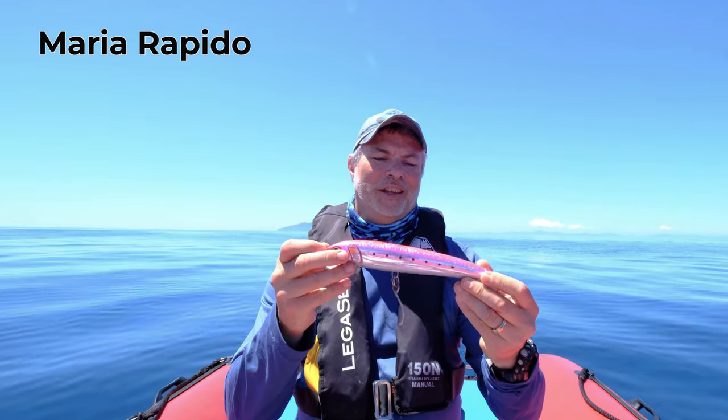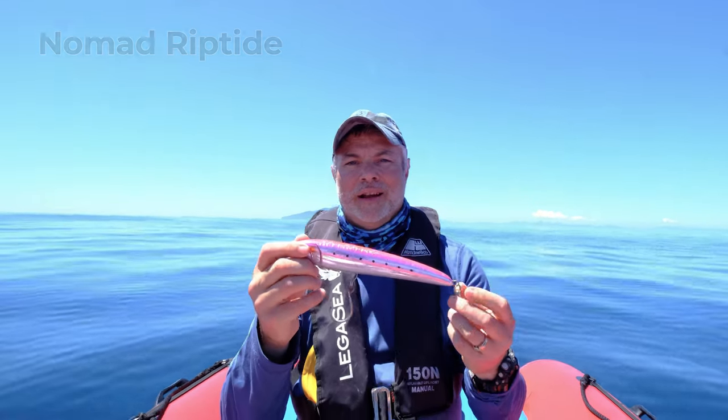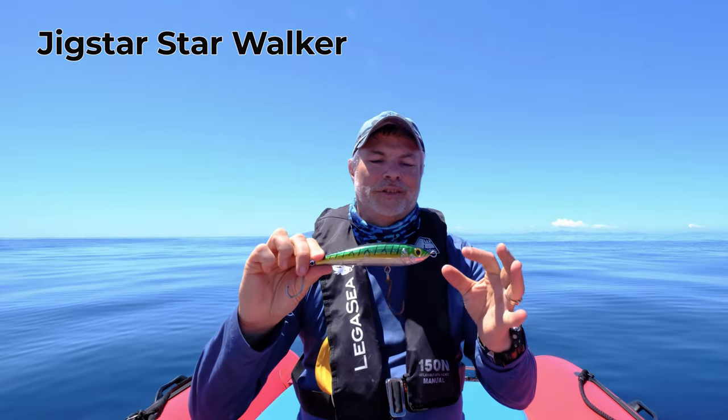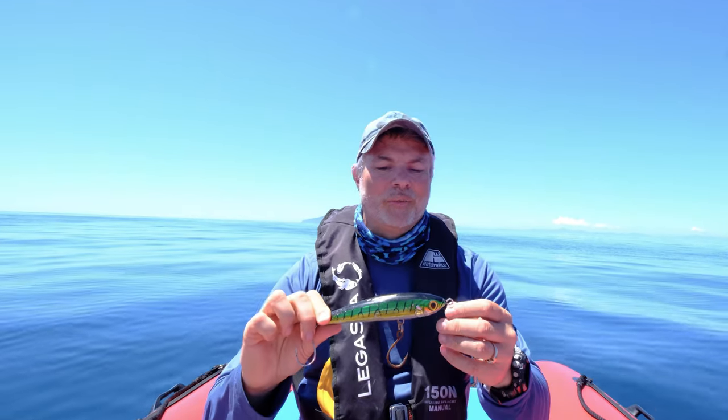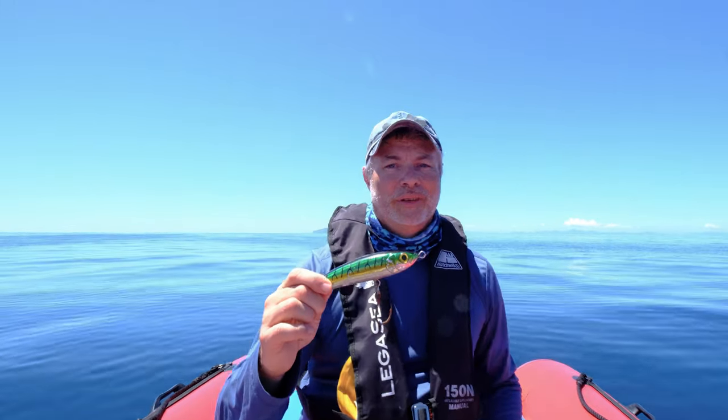Let's talk about stick baits. They can be incredibly expensive, but entry-level ones are about $30-$40. Generally entry-level stick baits are your plastic varieties. This is a Maria Rapido — it takes kingfish, swims pretty well, and does the job. Other brands include Nomad and Riptide plastic stick baits, which also take kingfish. If you're fishing around rocky areas use stick baits you don't mind losing. There's also the Starwalker in a kahawai pattern — it's a sinking stick bait. Most stick baits are topwater but sinking ones are good to have for choppy days or when fish are feeding deeper.